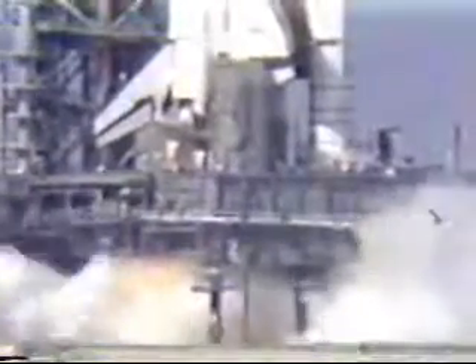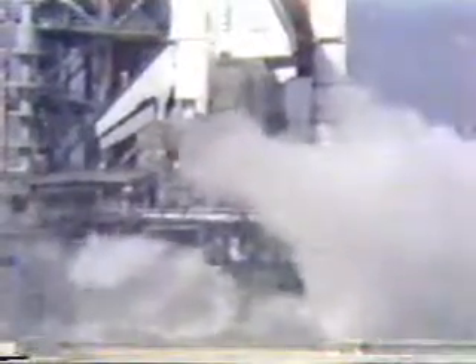T-plus 5 seconds, engine continuing to burn. T-plus 10 seconds. Twelve. The first cutoff at T-plus 15 seconds, engine cutoff. And engines 2 and 3 also cutoff at T-plus 16.8 seconds.